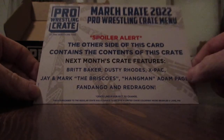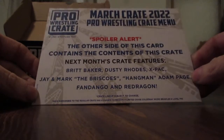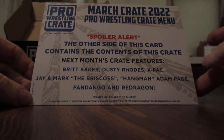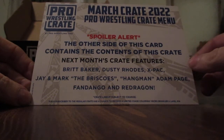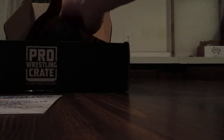Before we get into this one, next month's crate is going to have Britt Baker, Dusty Rhodes, X-Pac, Jay and Mark Briscoe, Hangman Adam Page, Fandango, and Red Dragon — so that might be another good one.